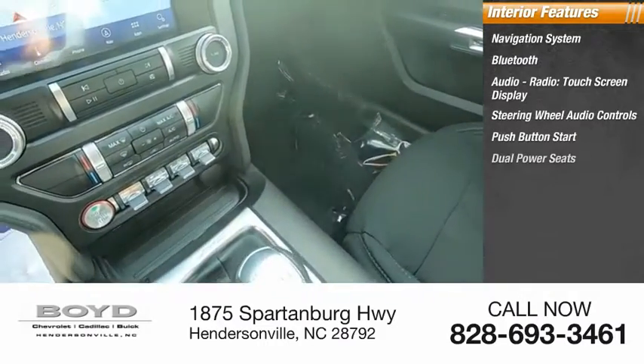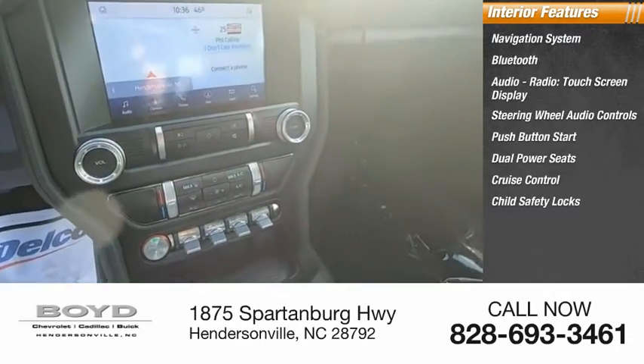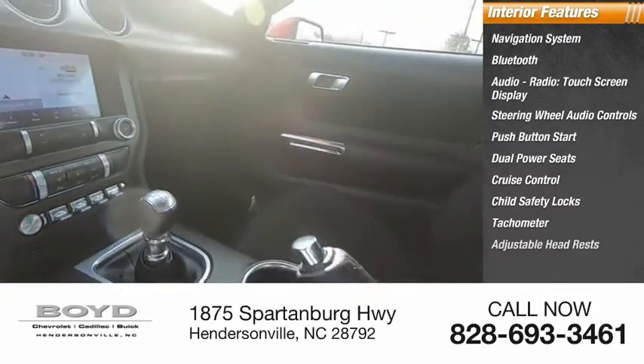Push-button start, dual power seats, cruise control, child safety locks, tachometer, and adjustable headrests.